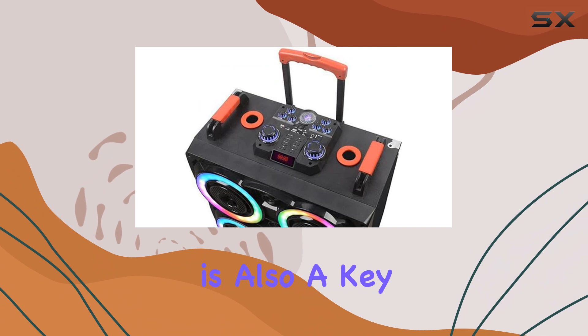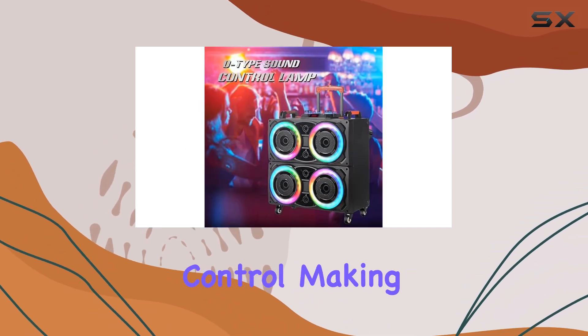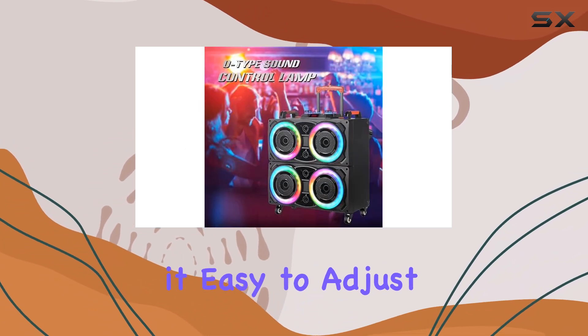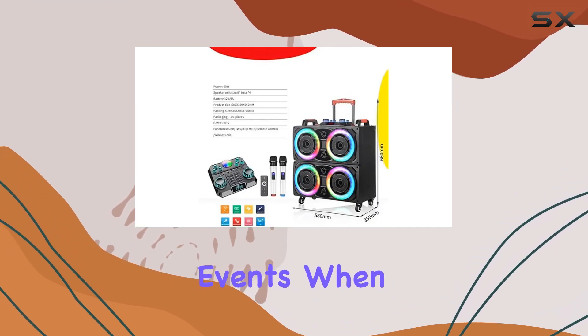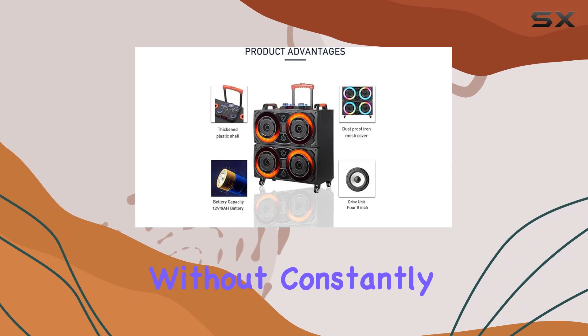Convenience is also a key feature of this system. It comes with a remote control, making it easy to adjust the sound settings from a distance. This is especially useful during events when you want to manage the audio without constantly getting up.